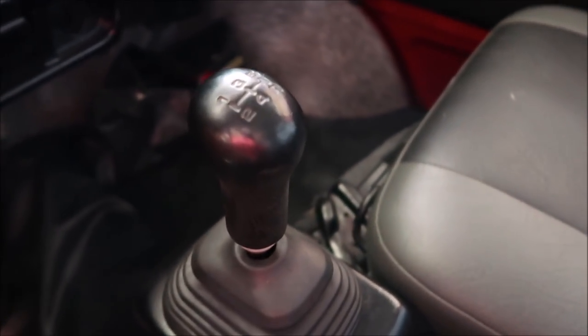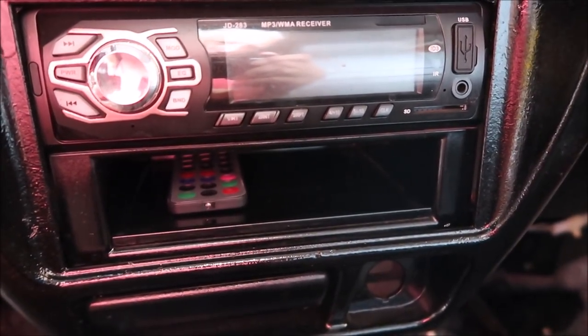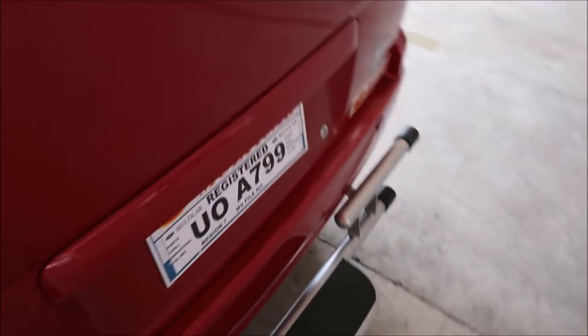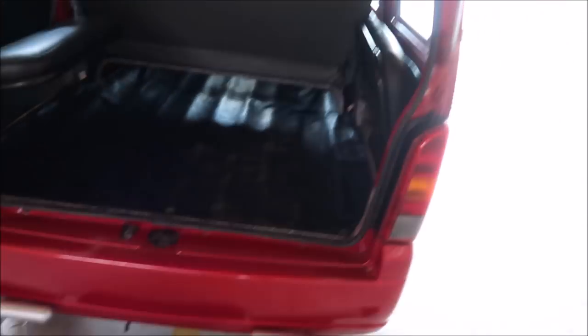It has a five-speed transmission, and that looks like a CD player radio. Here's the back — let's see if we can open this up. This is the back seat here, and here's the rear of it. It does have seats that can fold up in the back, and it's got a rubber mat and a step up — goes up pretty high.